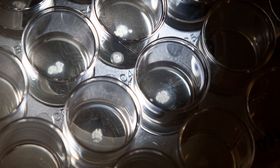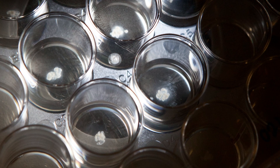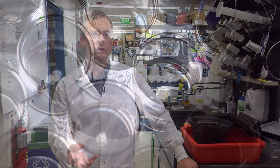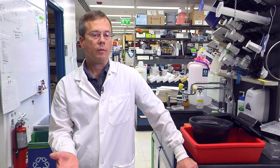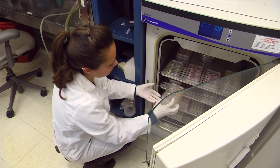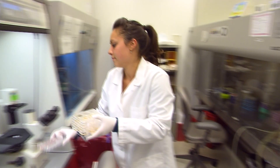The breakthrough that we've achieved is we can now generate fully in a petri dish stomach tissue. This is important because in the case of people with stomach disease like peptic ulcer disease, or ultimately people who get stomach cancer, we can now study the very early stages of that disease and then use this as a research tool.